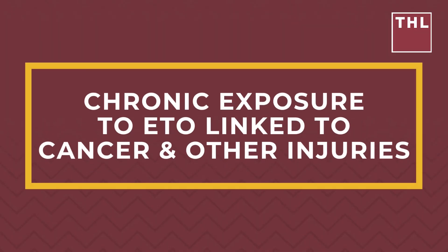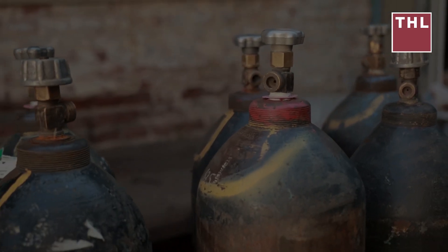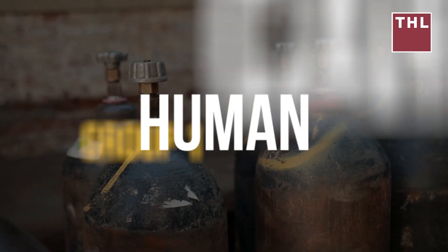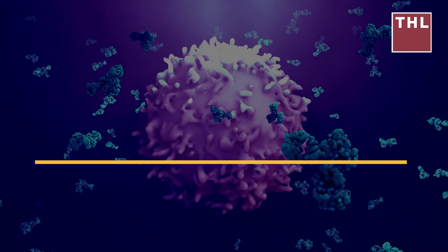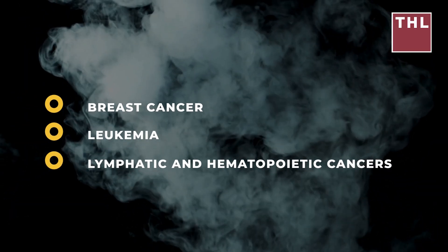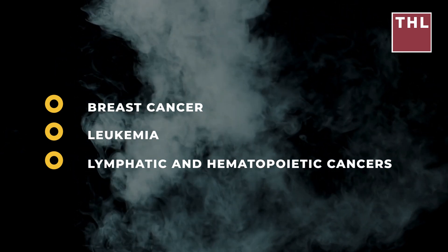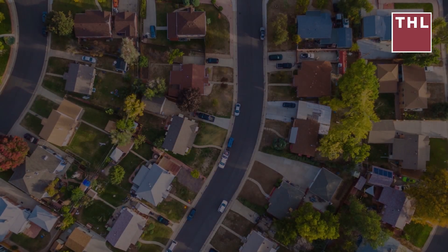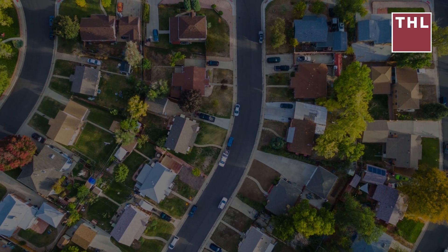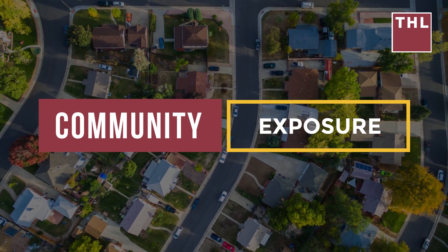The Environmental Protection Agency (EPA) classifies ethylene oxide as a Group 1 human carcinogen, indicating clear evidence that it can cause cancer in humans. Inhaled ethylene oxide has been linked to an increased risk of breast cancer, leukemia, lymphatic and hematopoietic cancers, and other severe health conditions, especially for those with occupational exposure in sterilization facilities. Communities living near plants that emit ETO are also at risk, facing community exposure that may elevate cancer rates over time.